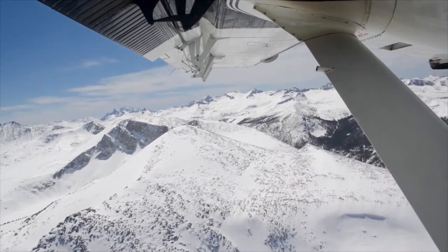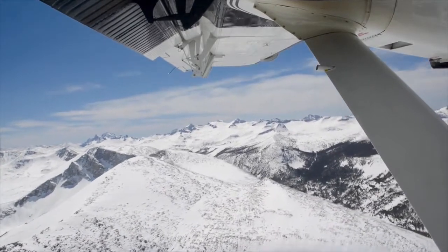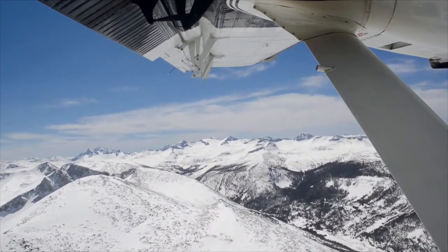And that's key information for water managers, for ranchers, for farmers, for boaters. The list goes on and on.